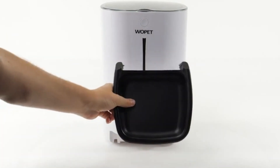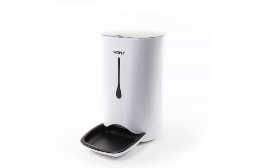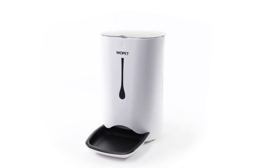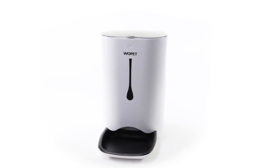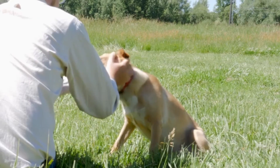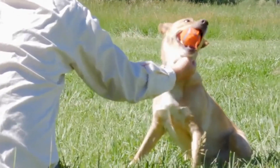Easily clean your feeder to maintain your pet's hygiene and health. Both the food tray and food storage compartment are dishwasher safe for easy cleanup. When dry, simply return them to the feeder and continue dispensing food according to your custom settings. The Wopet feeder makes life simple for you and your pet, allowing more quality time for the both of you.